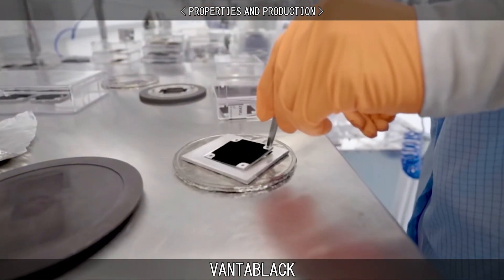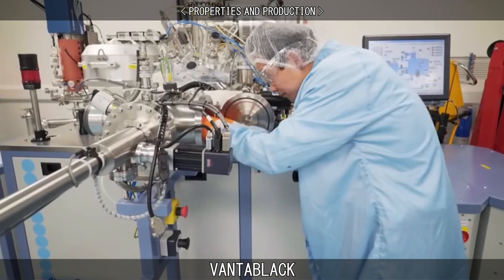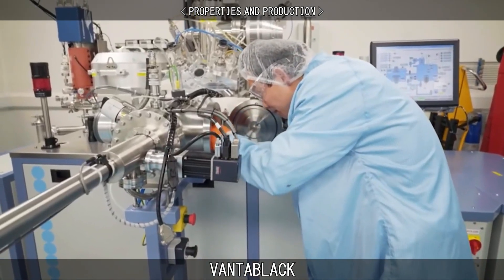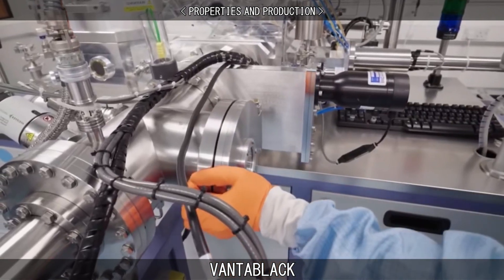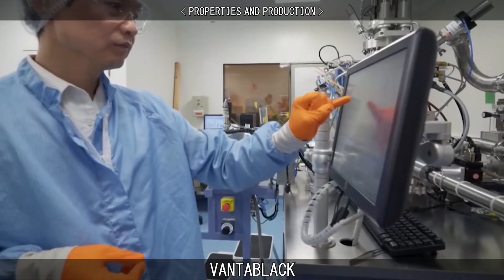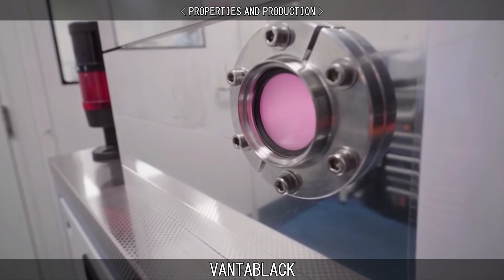Vantablack's lower production temperatures, outgassing levels, and particle fallout levels, coupled with its greater resistance to mechanical vibrations and thermal stability, make it easier to produce and more commercially viable than its competitors.